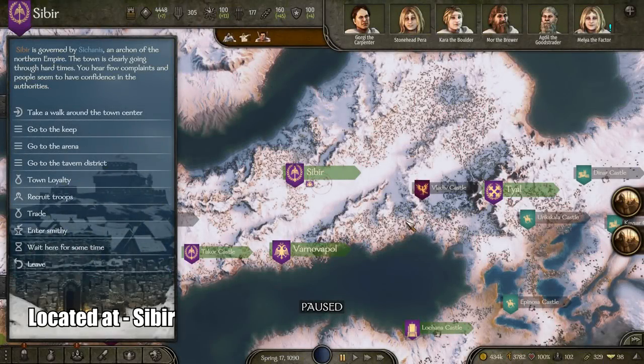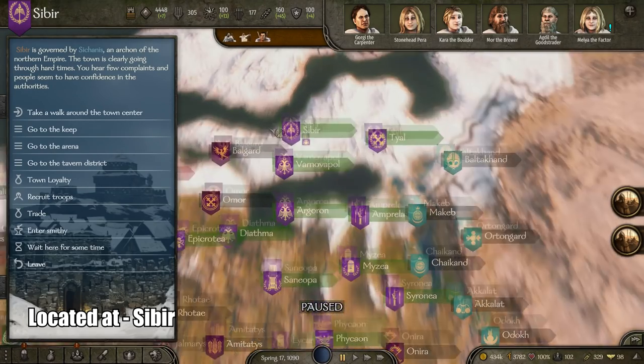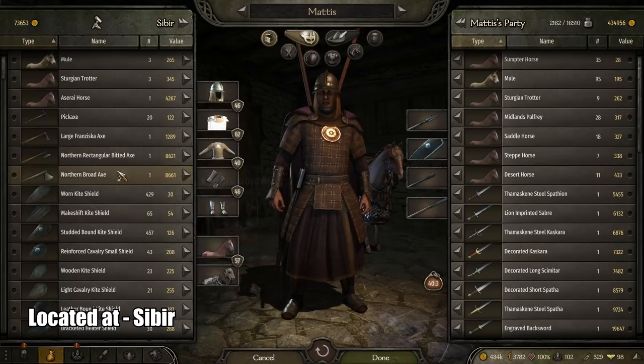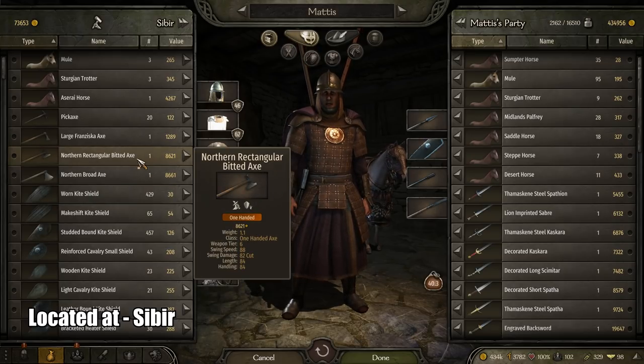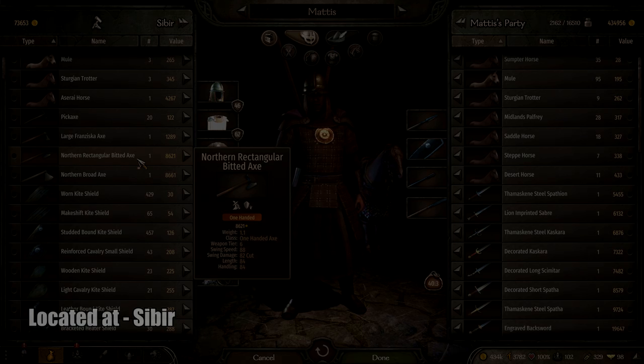Next is the best one-handed axe, which can be found in Sabia. I tried really hard to find this one in particular and couldn't find many one-handed axes anywhere else. It is called the Northern Rectangular Bitted Axe. It pretty much has the exact same stats as the best one-handed axe I could ever find, even using cheats — it is essentially the best one-handed axe there is.